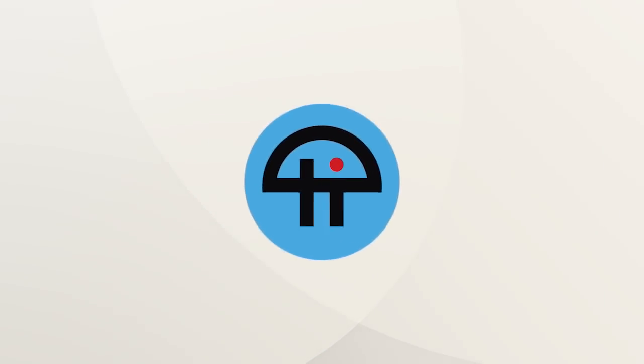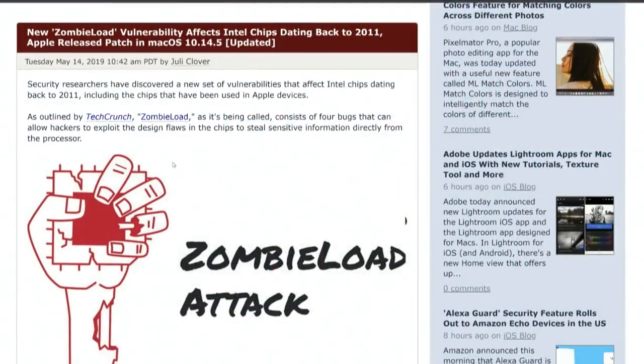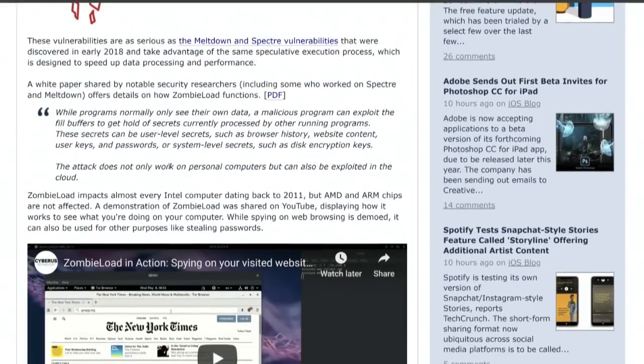This is Twit. Zombie load — yes, another Intel vulnerability. Intel chips, and that includes Apple devices. Four bugs that can allow hackers to steal sensitive information right from the processor — go directly to the source. Zombie load, they say, is just as serious as Meltdown and Spectre.